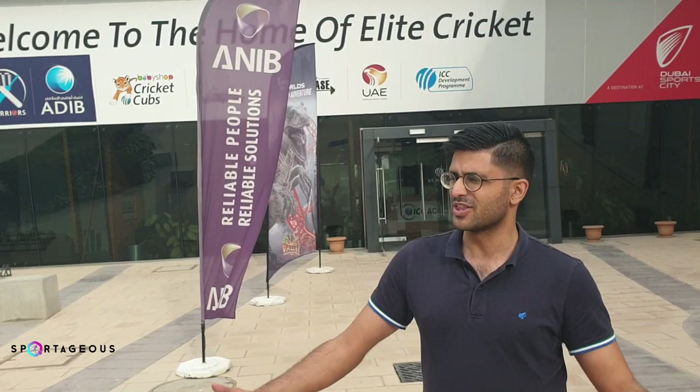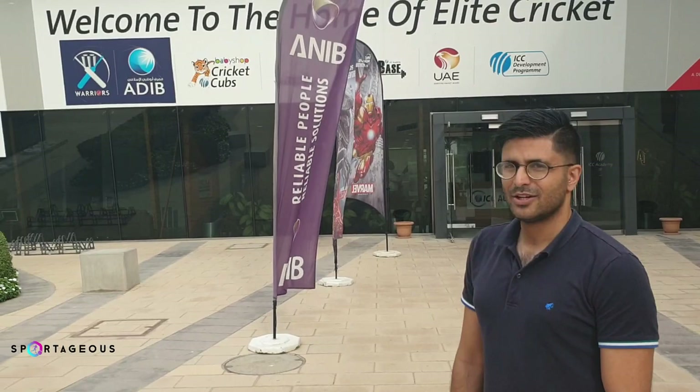Hello everyone, as you can see, the ICC Academy right here in Dubai — it's happening. This is where all the associate nation players, players who come down to play cricket in Dubai, this is where they are, this is where they play. The UAE national team is based over here, and trust me, you're going to see what the facilities are like and you're going to be like: I wish I was playing too.